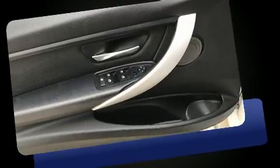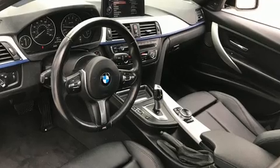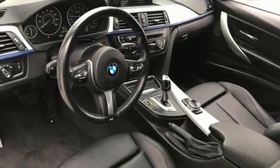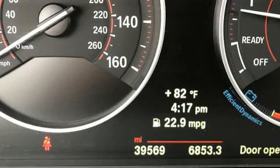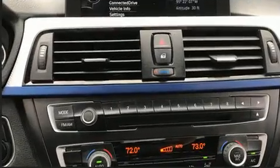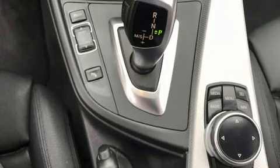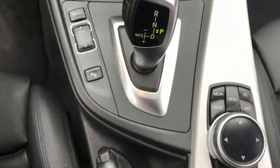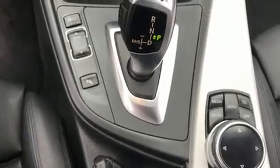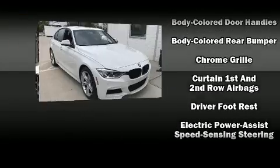A turbocharger is also included as an economical means of increasing performance. A wealth of standard features means that you no longer have to sacrifice, such as remote keyless entry, an automatic dimming rear-view mirror, automatic dimming door mirrors, front fog lights, rain-sensing wipers, and power front seats. For drivers who enjoy the natural environment, a power moonroof allows an infusion of fresh air.